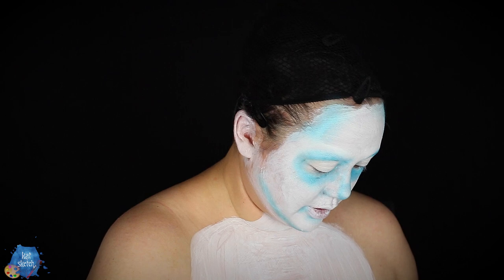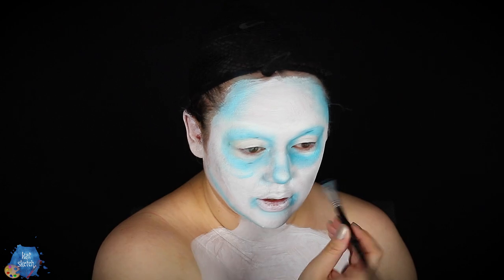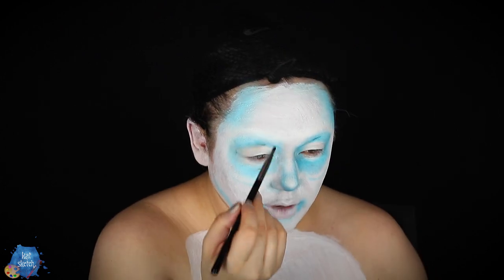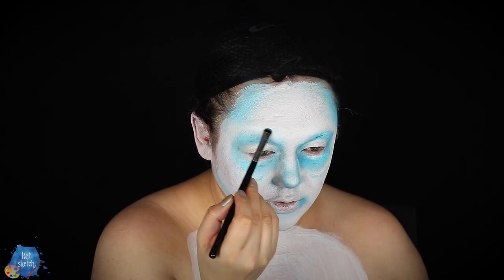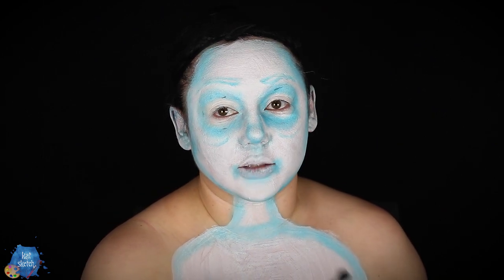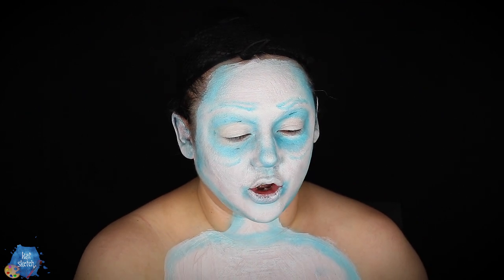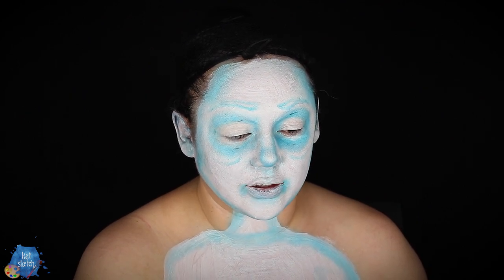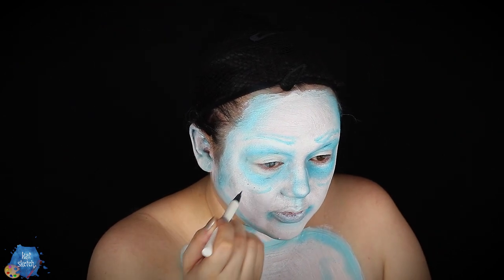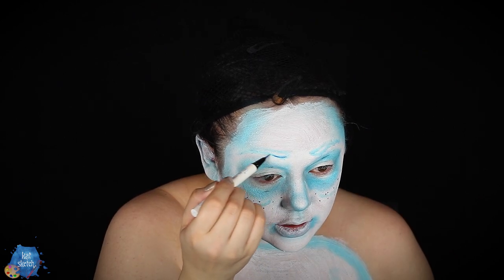I'm going to get a very tiny detail brush to do some under-eye bags. The ghost children have like a shadow hint of brows, so I'll add that in too. I love this blue color — it's like the perfect glowy spooky blue that's almost pastel but not quite. Going to do some dots of ghost freckles and define the brows a little.